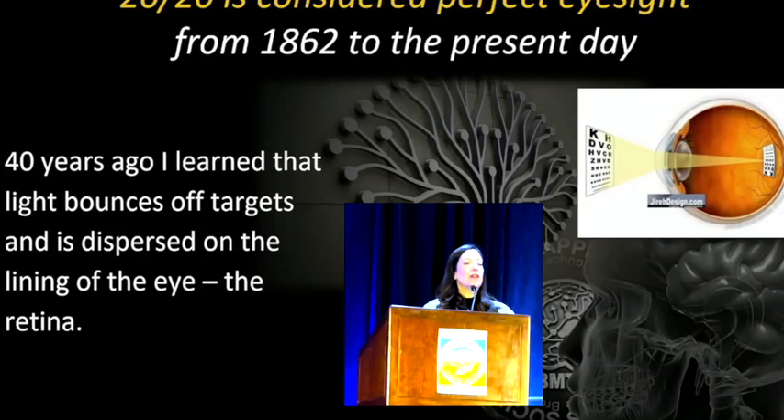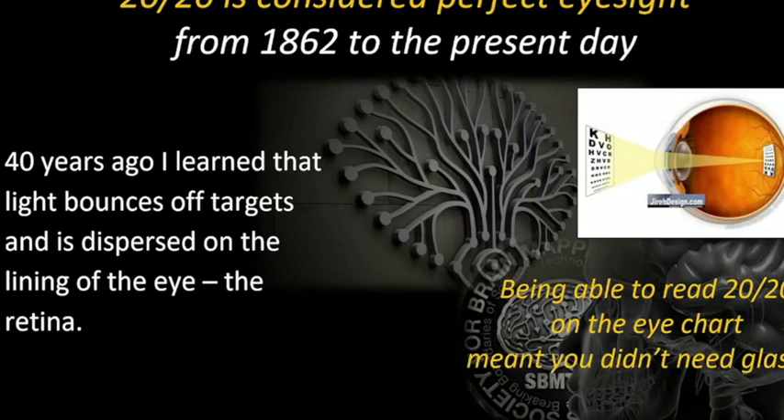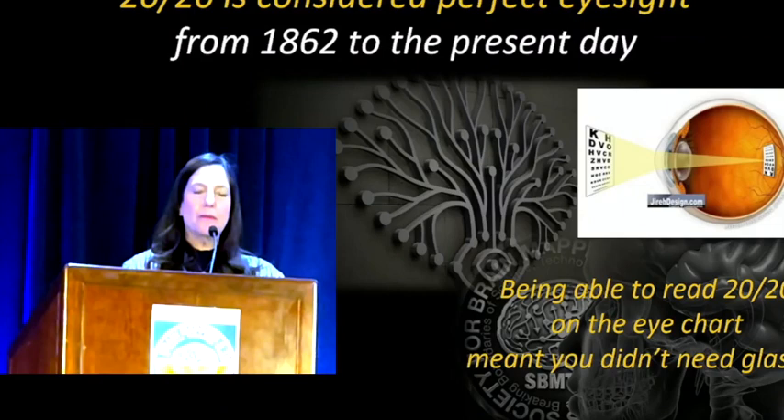20/20 is considered perfect eyesight and it has been since 1862 all the way to the present day. I started school 40 years ago and I learned that light bounces off of targets and it's dispersed on the lining of the eye called the retina. Being able to read 20/20 on the charts means that you don't need any glasses. That type of testing shows that light came into the eye as an input mechanism.